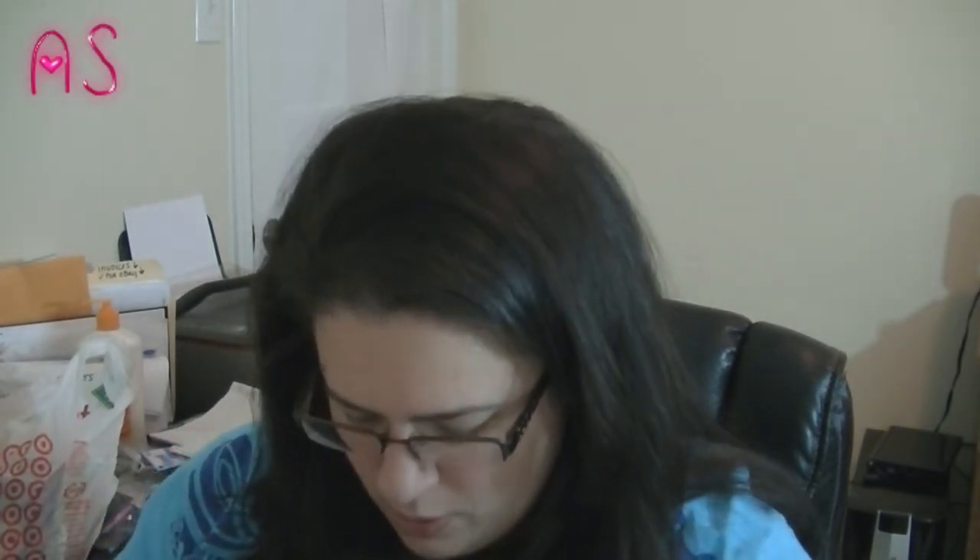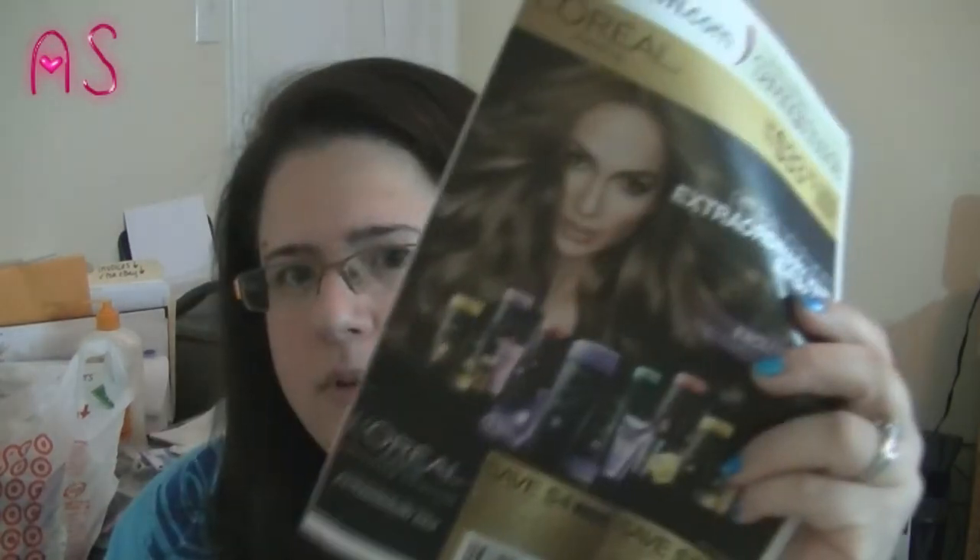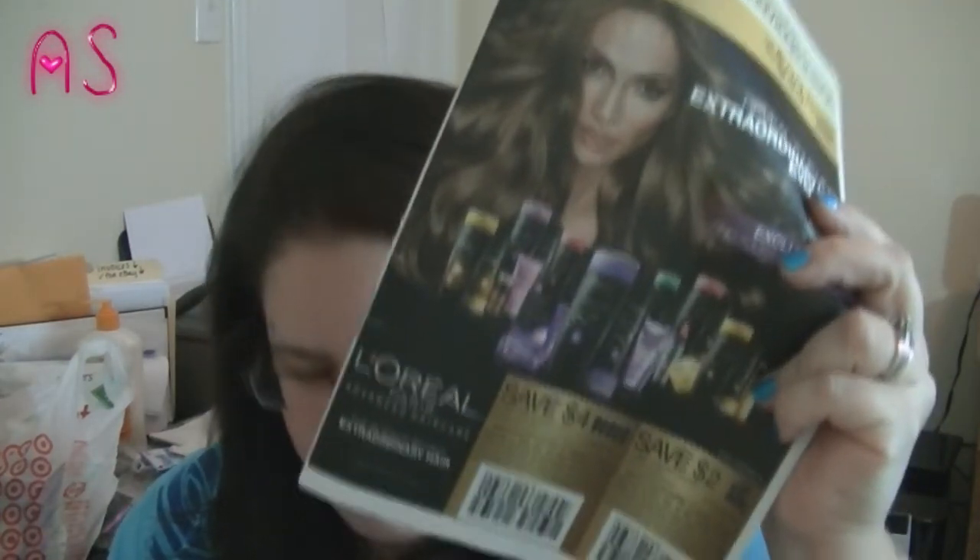The last thing I bought at Dollar Tree was the February issue of a magazine — a dollar — and you probably already know why I bought it. Coupons.